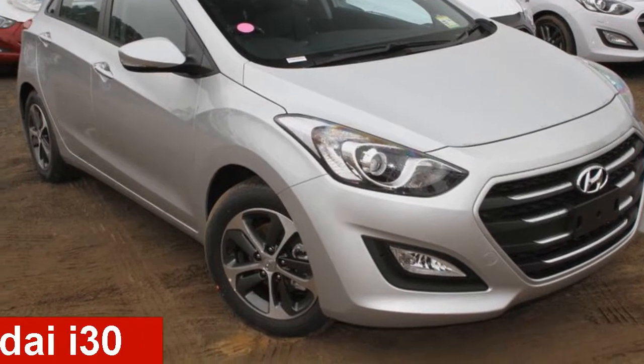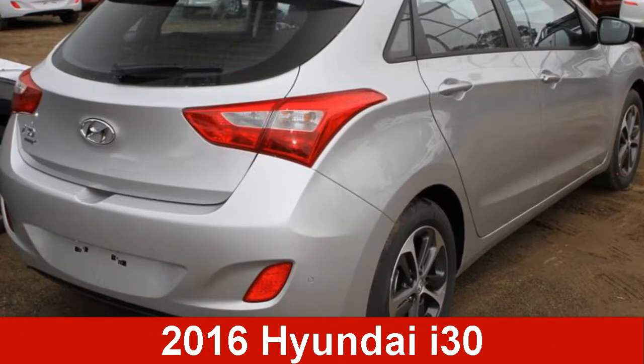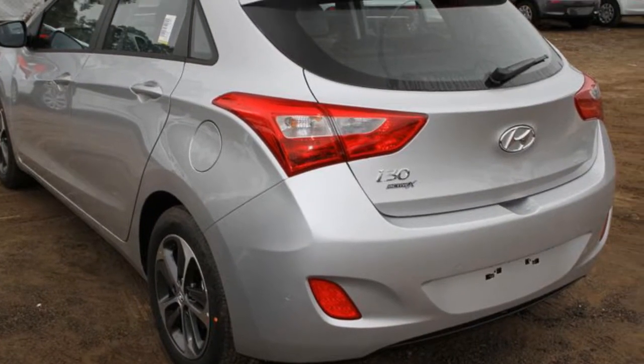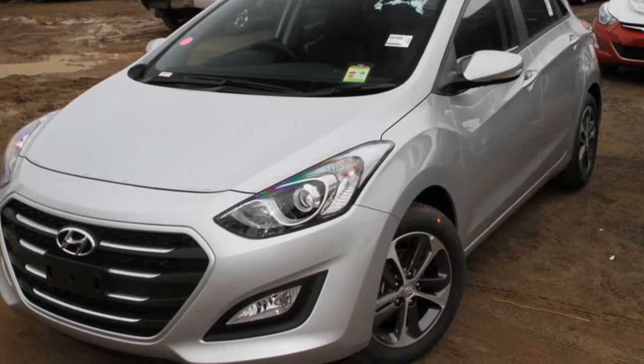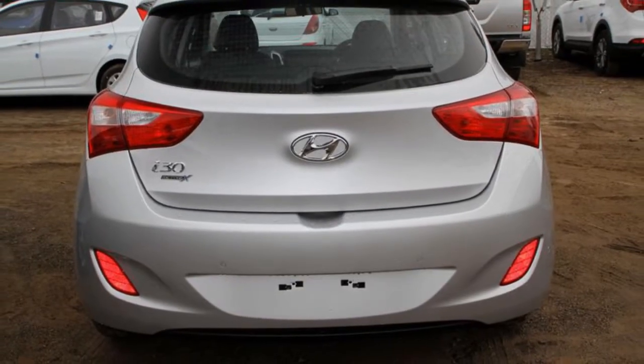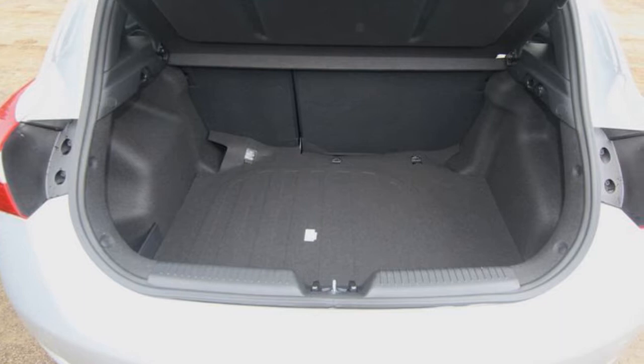Take a look at this 2016 Hyundai i30. This i30 has an efficient 1.8 litre engine and a smooth shifting automatic transmission. The attractive silver exterior is complemented by its stylish interior.